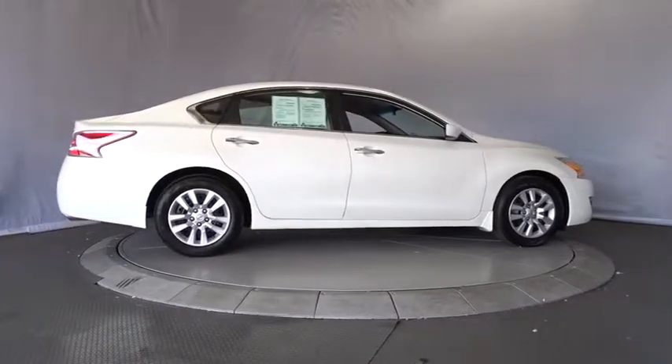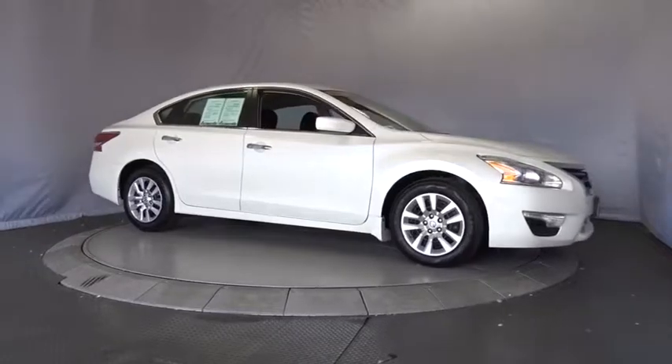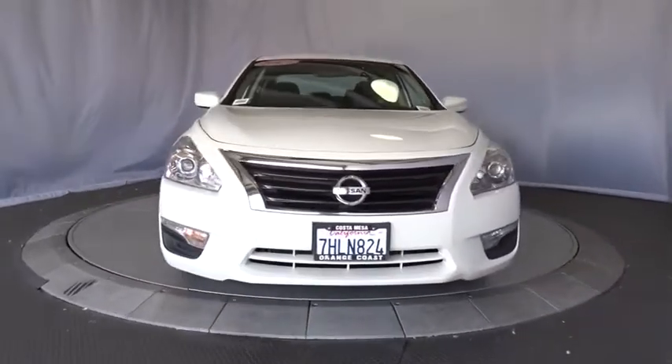Bluetooth, power steering, adjustable steering wheel, four-wheel disc brakes, cruise control, aluminum wheels, keyless start, front-wheel drive, rear defrost, AM FM stereo radio, and climate control.